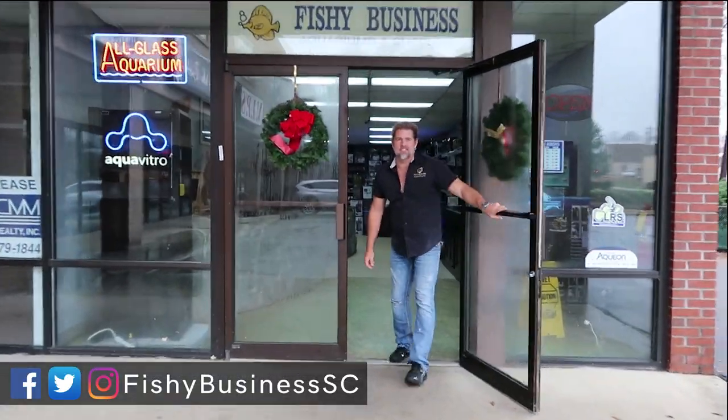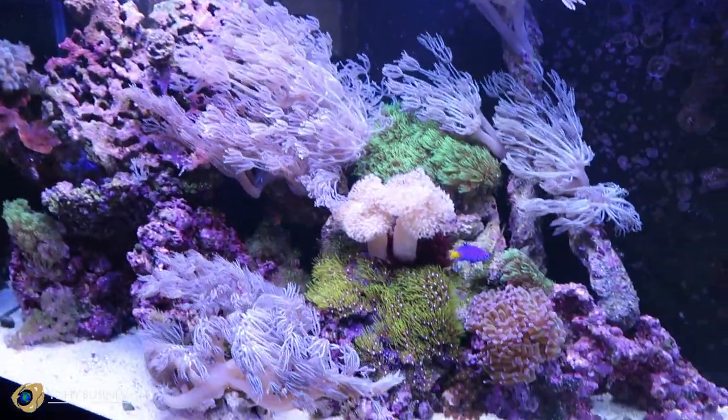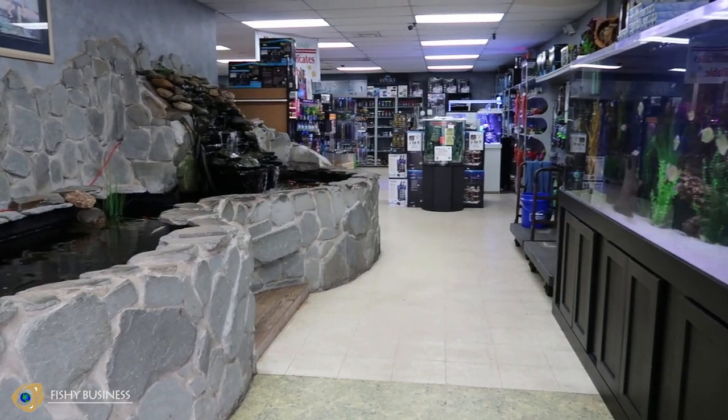Hey guys, welcome to Fishy Business. I'm Chuck Mayer. We're going to give you a tour today of kind of what it is we do here in the place. So come with me and we'll show you what's going on.